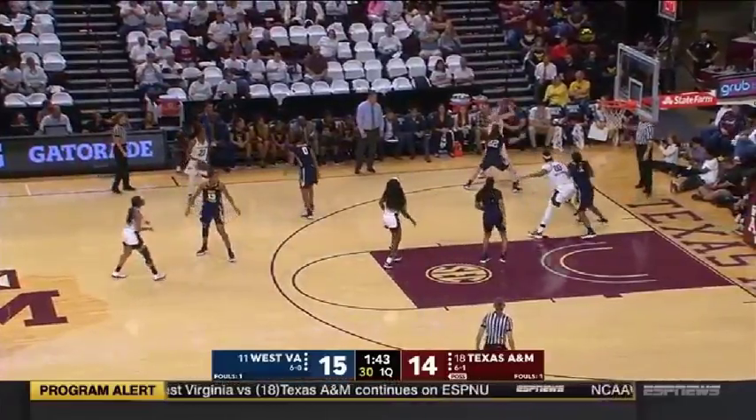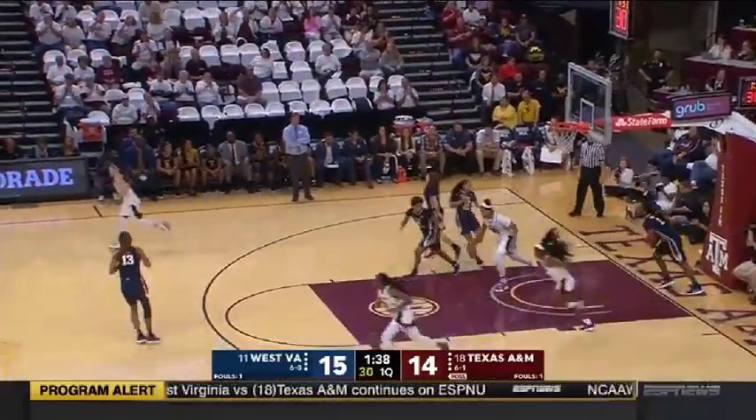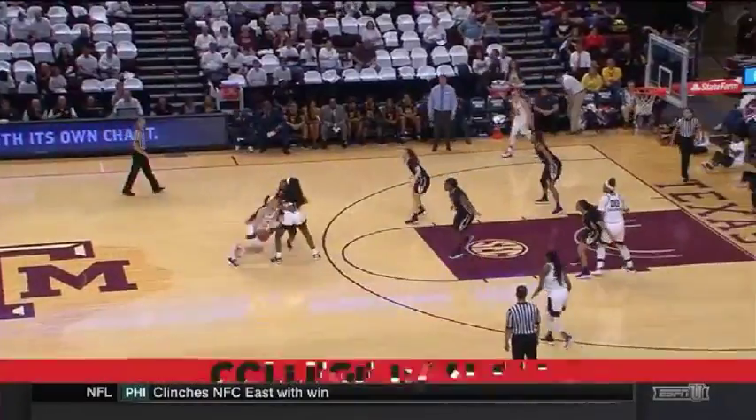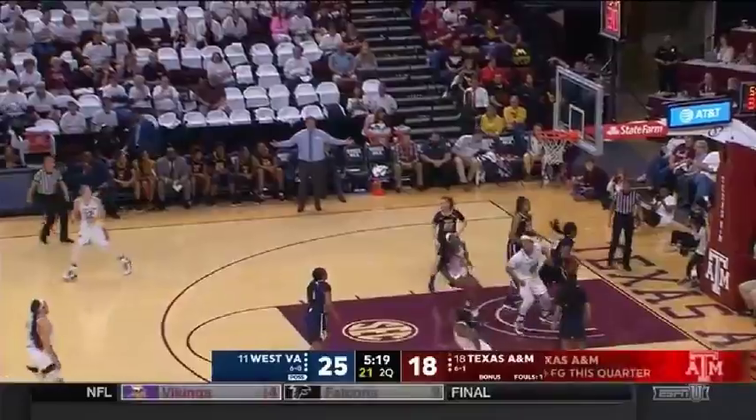You hate to say this, but it's really going to be which players can stay on the court the longest today because neither team could be comfortable going to the bench. Aggies have not notched a field goal yet in this second quarter.